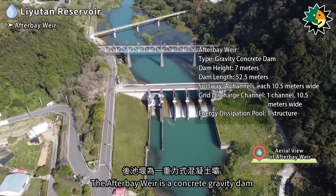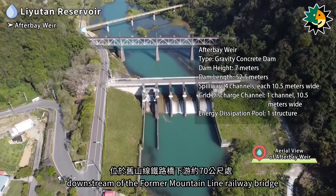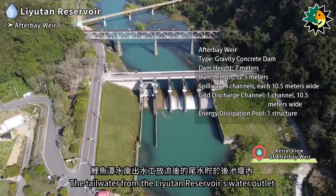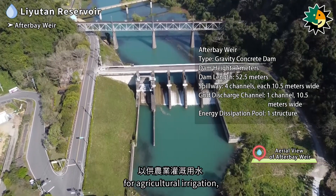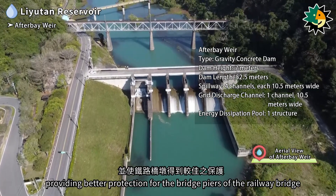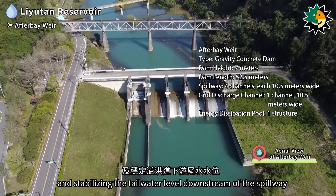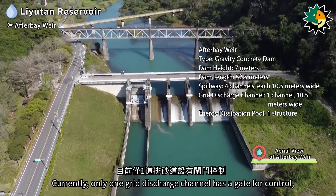The After Bay Weir is a concrete gravity dam located approximately 70 meters downstream of the former mountain line railway bridge. The tailwater from the Liyutan Reservoir's water outlet is stored in the After Bay Weir for agricultural irrigation, providing better protection for the bridge piers and stabilizing the tailwater level downstream of the spillway. Currently, only one grid discharge channel has a gate for control while the other four spillways allow free overflow.